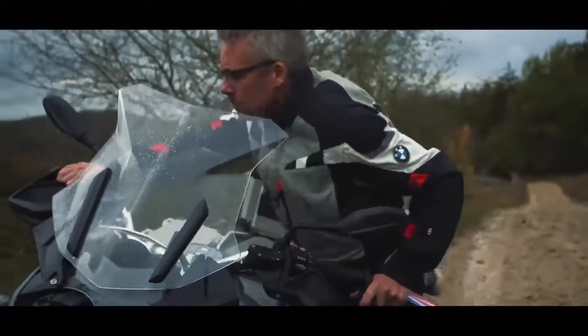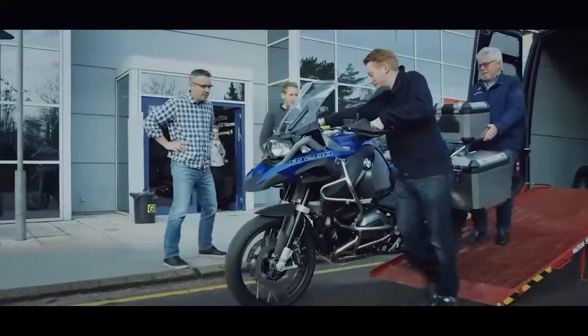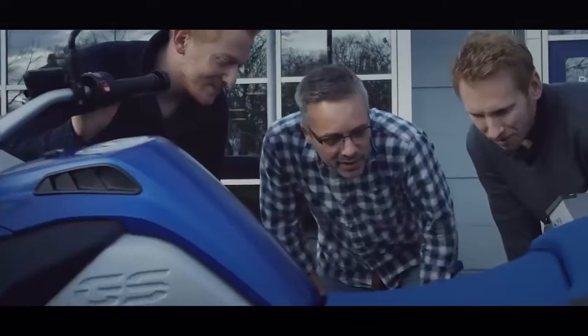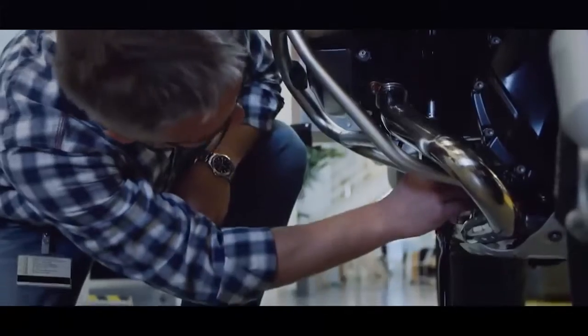To help us with this task, BMW Motorrad delivered a full-size motorcycle to our studio. This motorcycle is a perfect match with the LEGO Technic family.